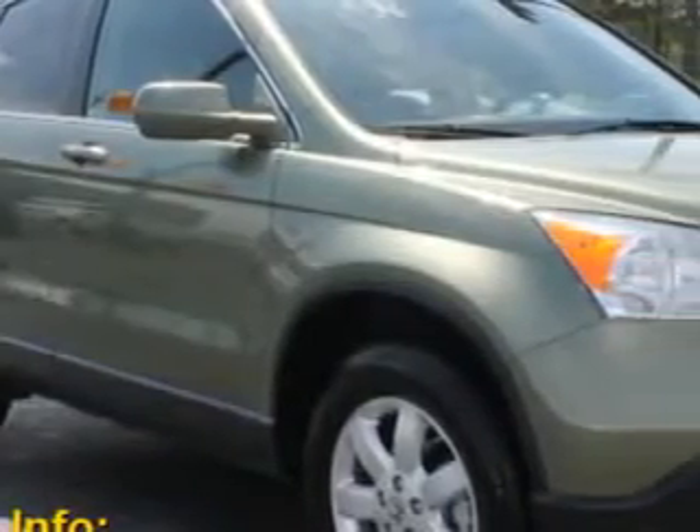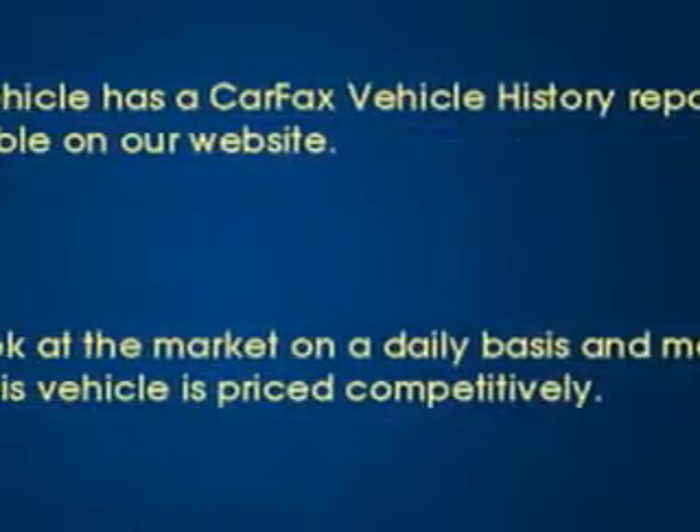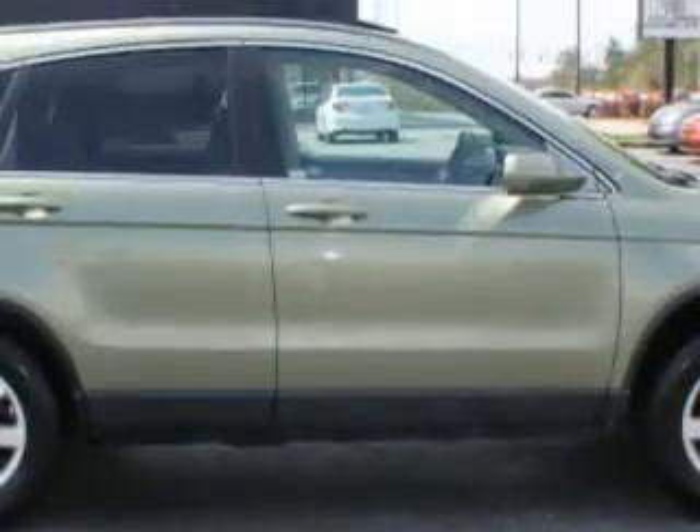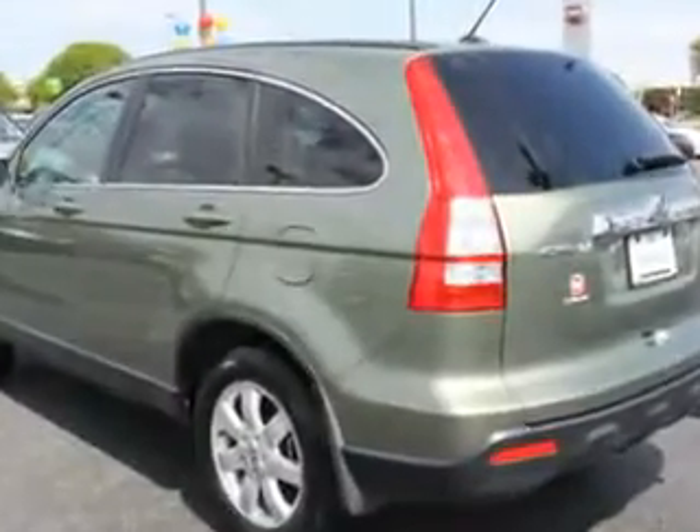Imagine driving this green 2008 Honda CR-V SUV, equipped with a four-cylinder engine and an automatic transmission, with only 71,372 miles. Enjoy an exceptional 27 miles to the gallon on this great SUV with features like child seat anchors,